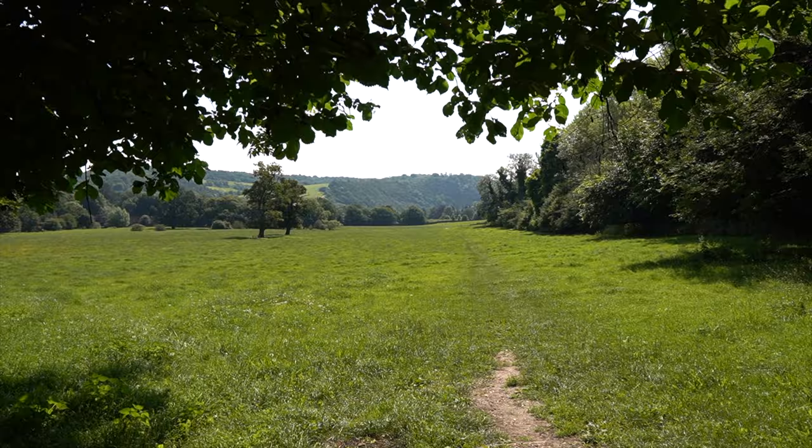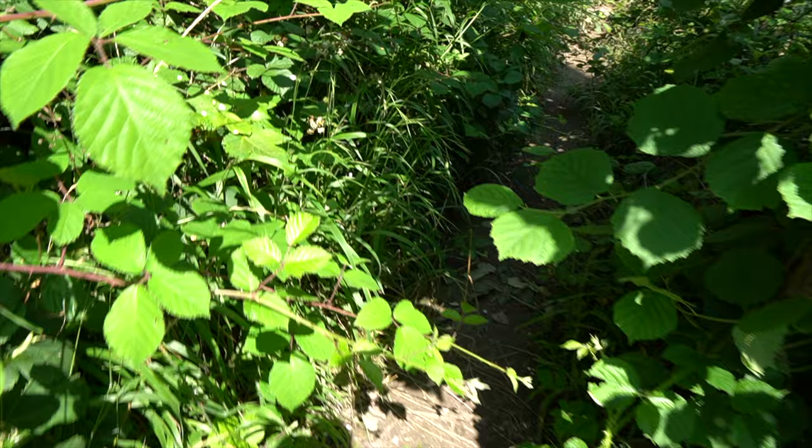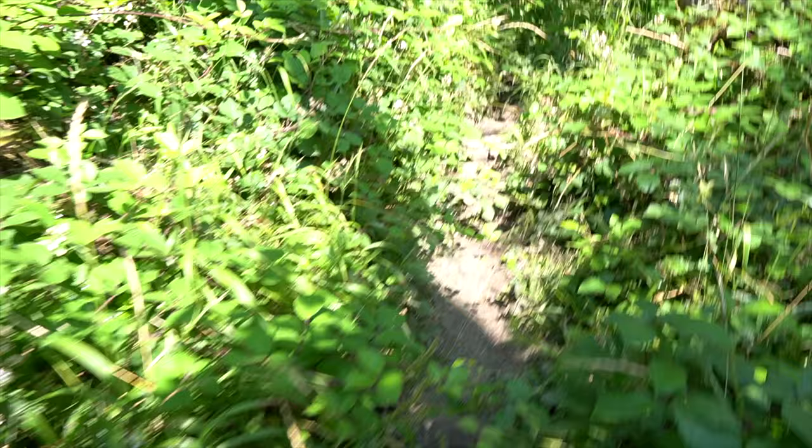The path is a little bit overgrown, so you kind of have to navigate your way around nettles and everything else that stings. And obviously we're wearing shorts today, so it's totally hard.